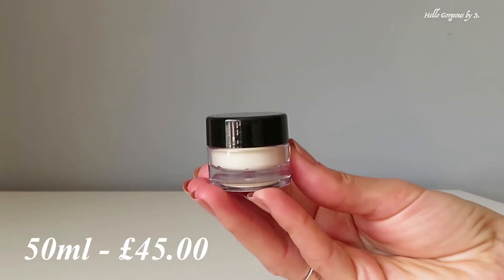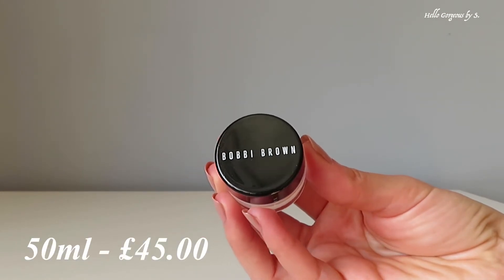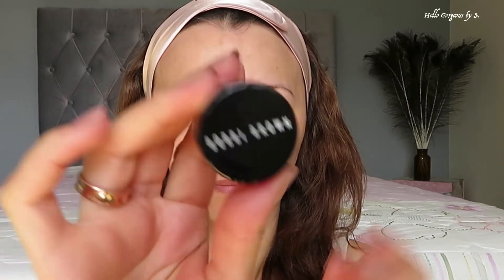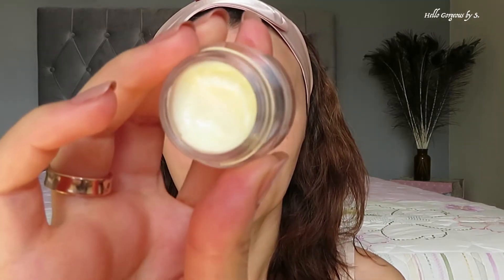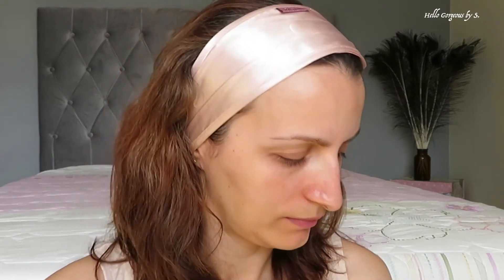The next favorite product is from Bobbi Brown — the Vitamin Enriched Face Base, an all-in-one primer and moisturizer. I found this sample in a Debenhams mystery goodie bag. It's a great face primer, very nourishing. You need a very small amount to do the whole face. On the skin it feels amazing — very refreshing and nourishing — and it has a delicate scent which I personally like a lot.